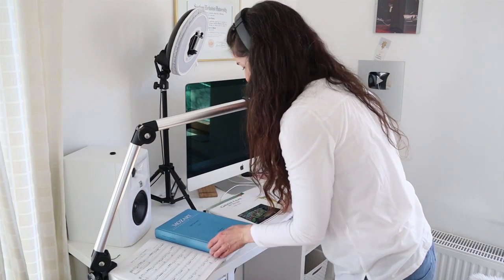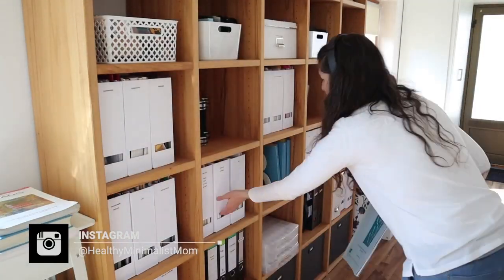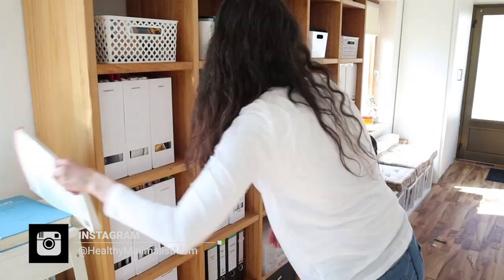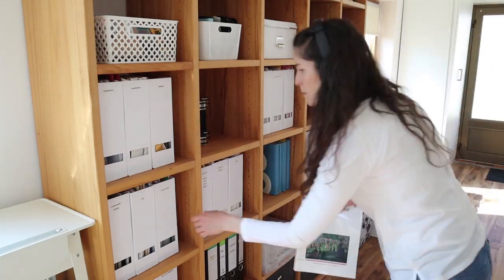My desk — I have so much sheet music on there because I work with singers all over the world every day. But it was about time to put it back in its place, because most of it I have on my iPad.